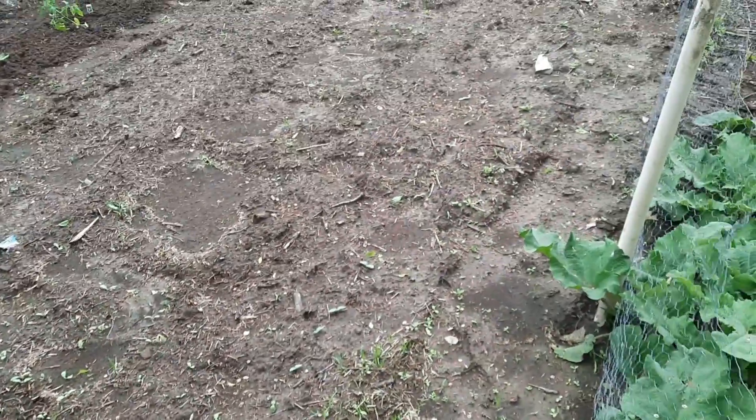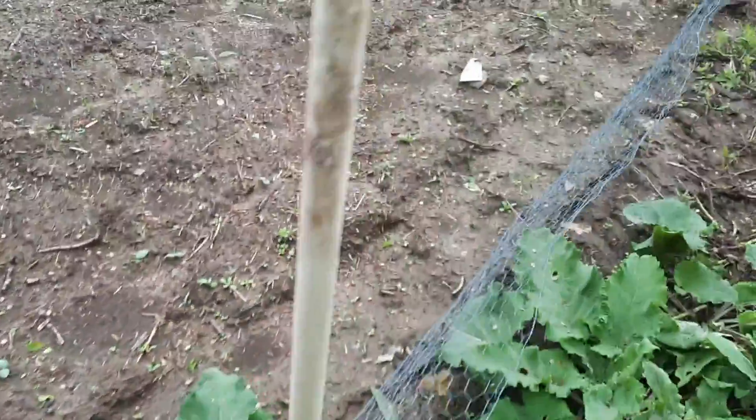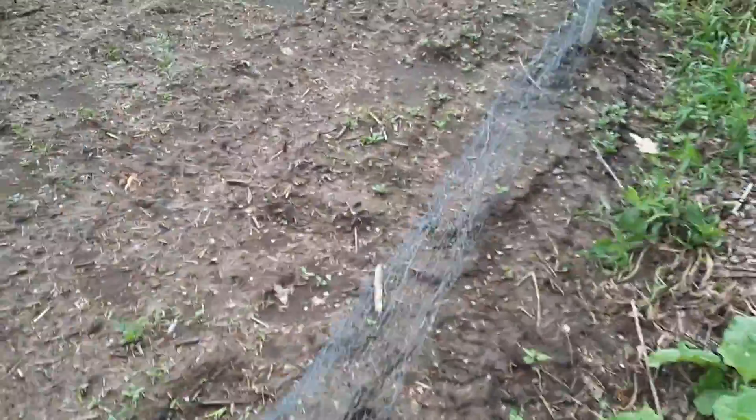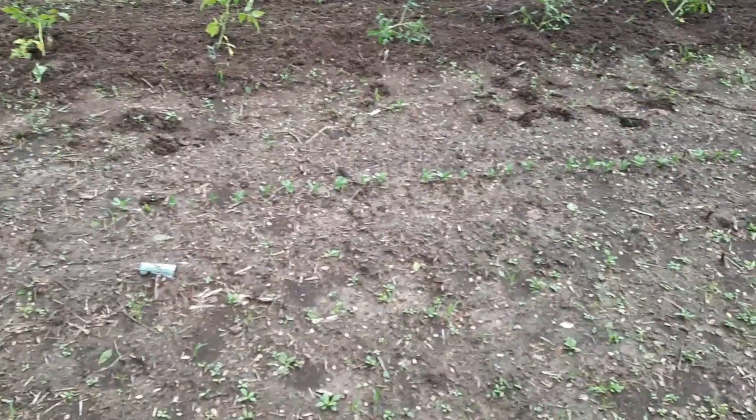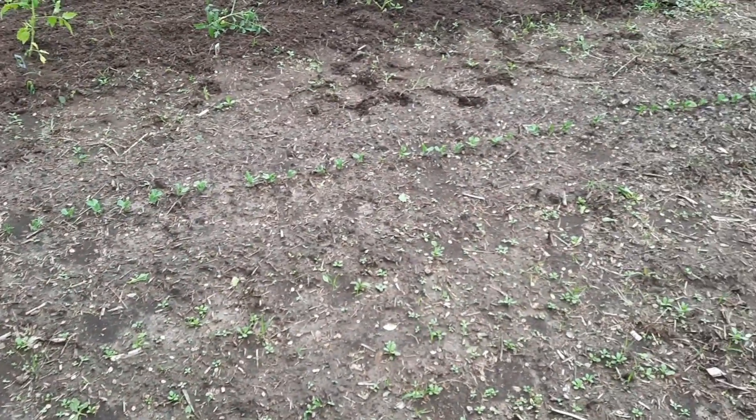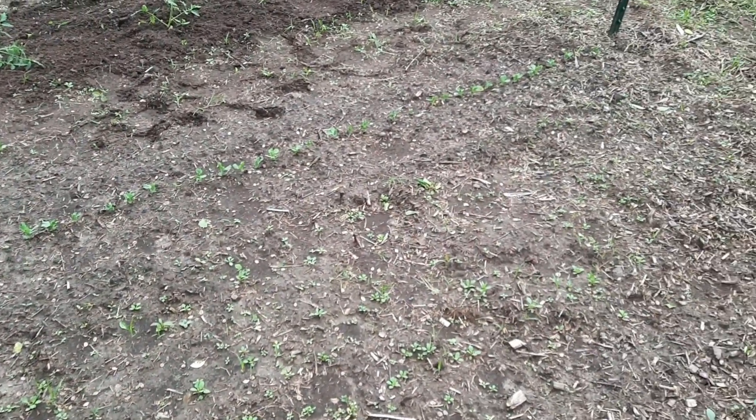That stuff in that row is not coming up yet, except for the peas. Peas up here coming up good. Those just happened yesterday - two days ago. Those are our peas.